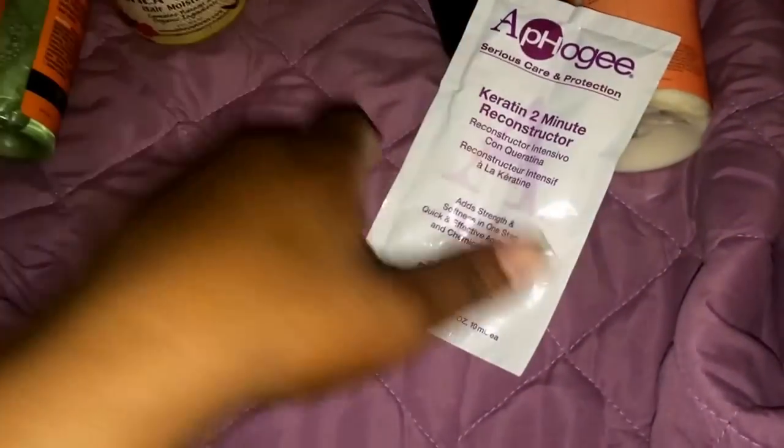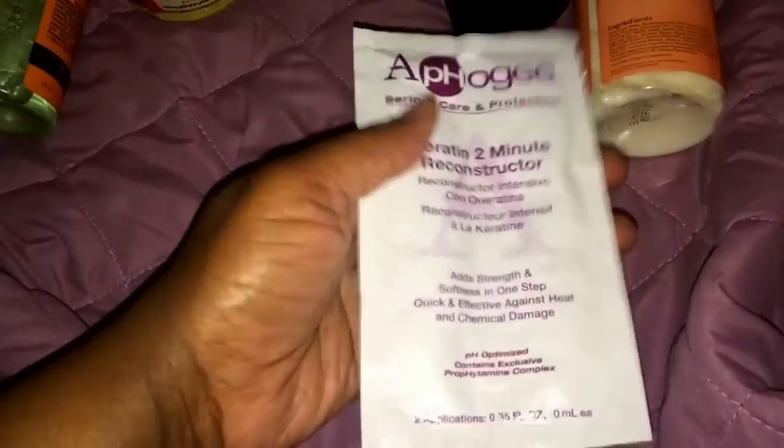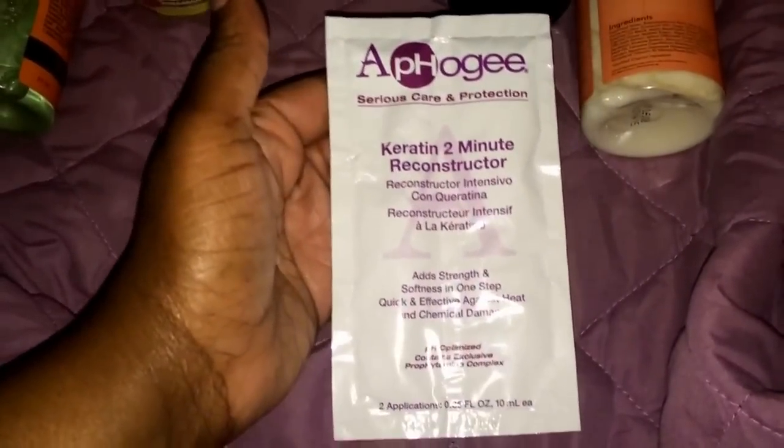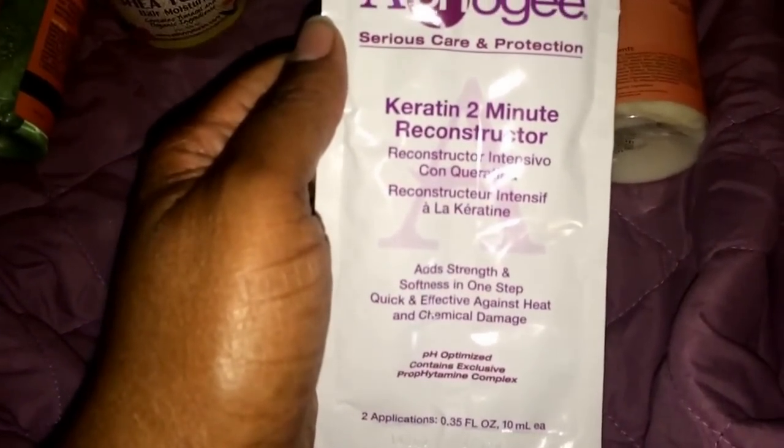The only thing I picked up at Sally's was this for 99 cents — the two-minute reconstructor — because I just wanted something to add a little protein to my hair. I'm going to try that, but not tonight because when I got home I didn't feel like being bothered. So if you use this, let me know and tell me what you think.